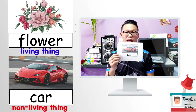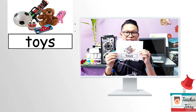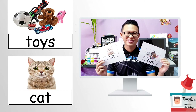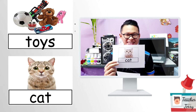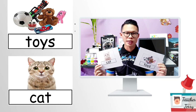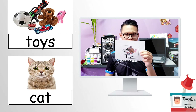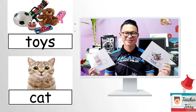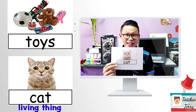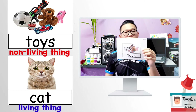Alright, next — your favorite toys and a cat. So cute, right? This cat and the toys — which one is a living thing? A cat is a living thing, and toys are non-living things. Very good.